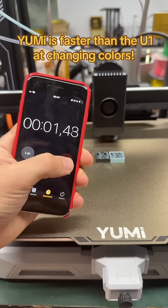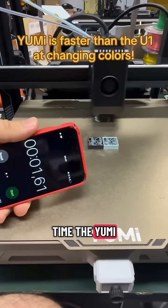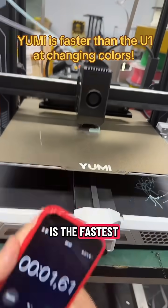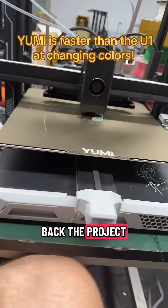Less than 2 seconds — that's the time the Yumi needs to change color in the Yumi Chroma X-Wave. The Yumi printer is the fastest printer in the world, and you can back the project on Kickstarter.